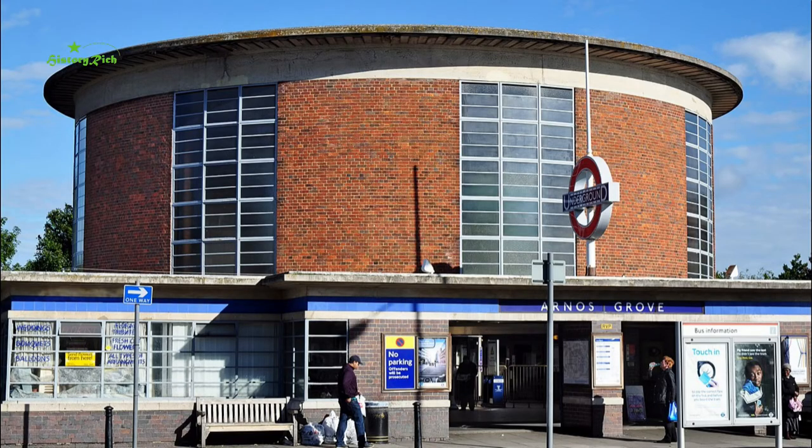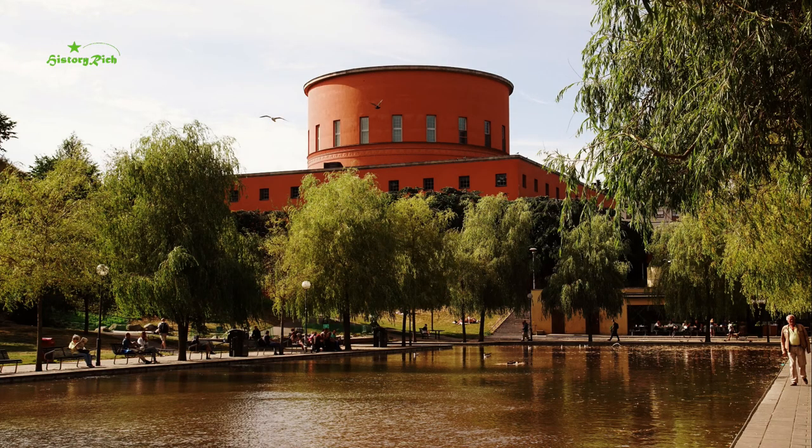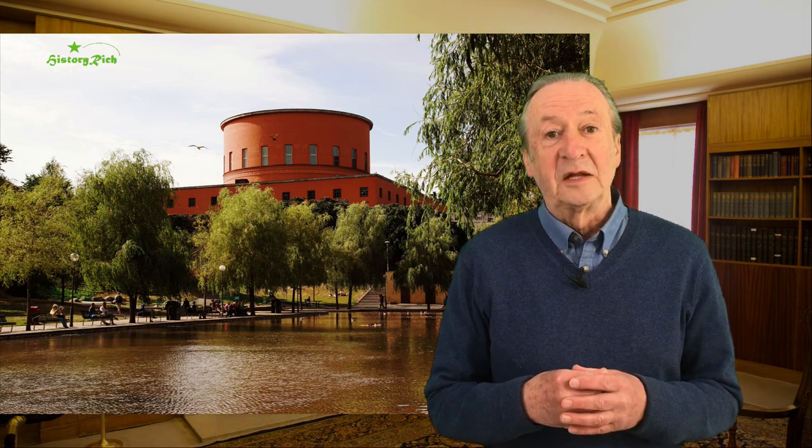The distinctive Arnos Grove station, the first surface station going east on the Piccadilly line, opened in 1932 — the beginning of a planned extension of the Piccadilly line to Cockfosters. It is single storey except for the circular ticket hall which rises through the centre with its flat roof. This design was adapted from Stockholm City Library, designed by architect Gunnar Asplund and built in 1928. In 1930 Charles Holden and Frank Pick had gone on a tour together through Germany, the Netherlands, Denmark and Sweden in search of ideas, and Stockholm City Library became the inspiration for Arnos Grove.